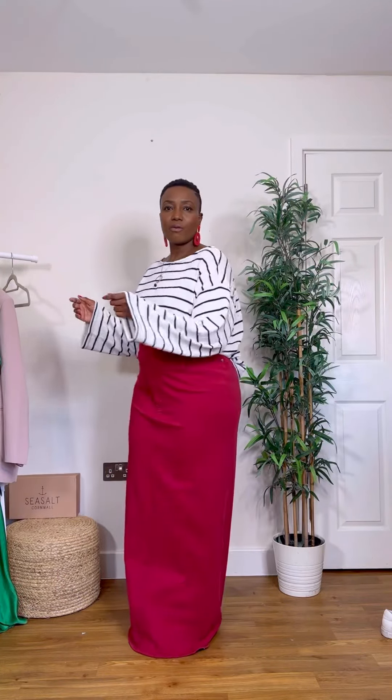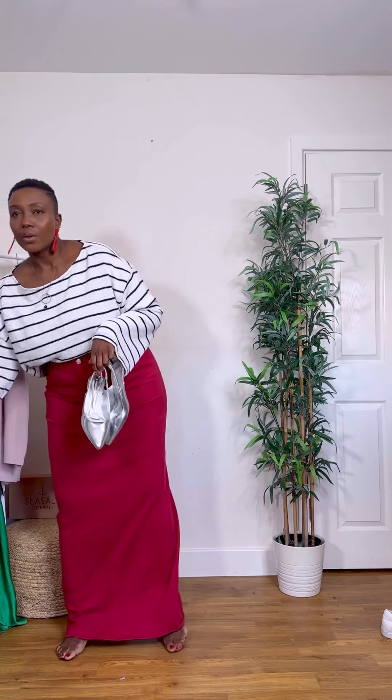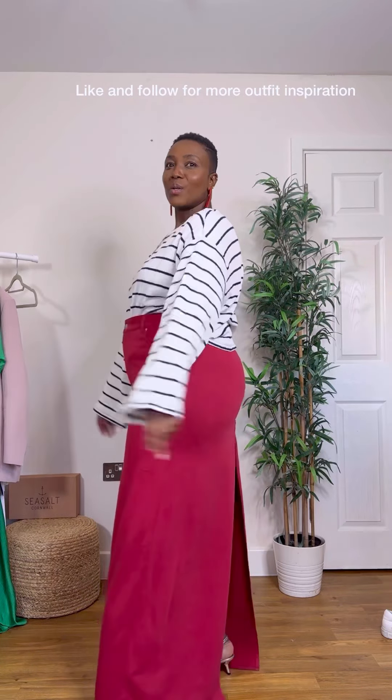I want to tie in the skirt with this earring — it's a very old earring but I think it ties in really well. For shoes it's a hard one, but I'm going to go with the silver shoes.